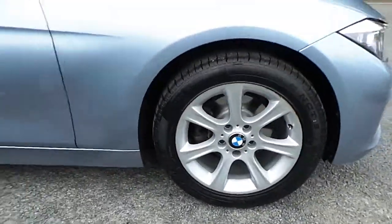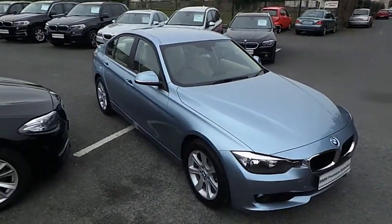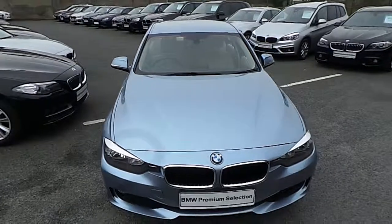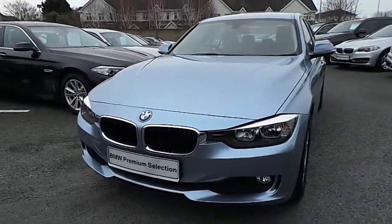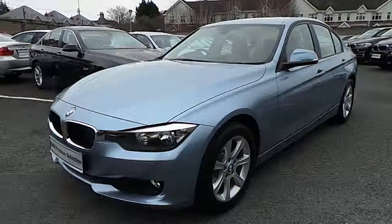I'd like to thank you for taking the time to watch this video. If you'd like any more information on this or any other BMW in our stock, please call us on 01 215 33 00 or log on to the website at www.murphygunbmw.ie.